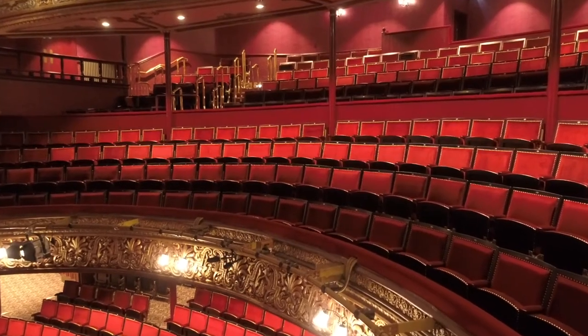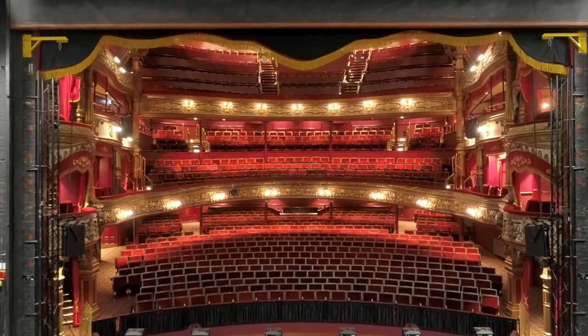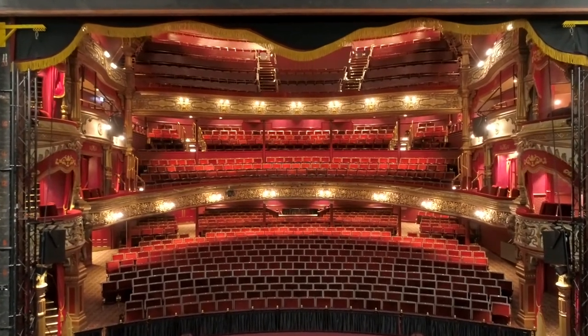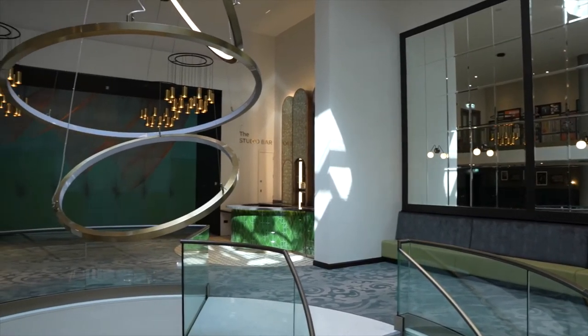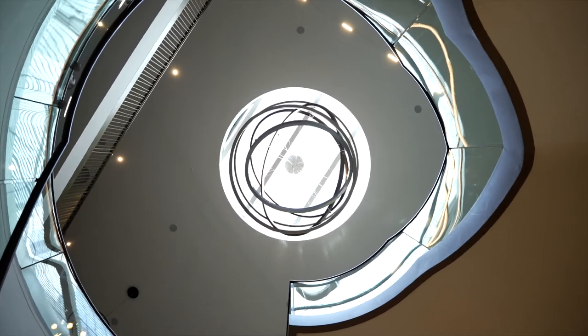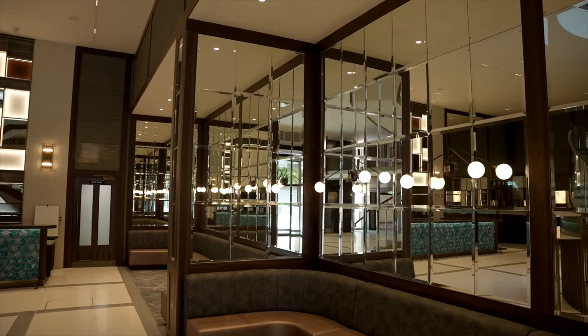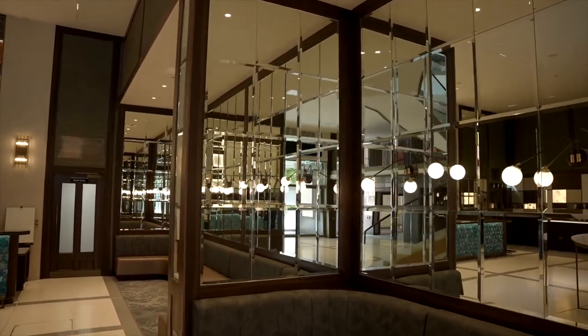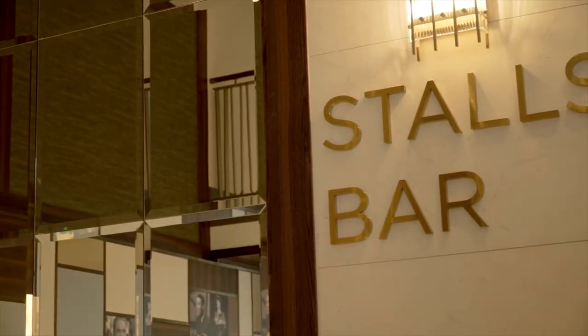Our role within the project was as architects and conservation architects. Our brief was really focused on the restoration of the auditorium and the reimagining of the public area adjacent to it, to try and bring the two elements together. Our initial concept was to insert a circular stair within the space and to fill in some of the voids in the floor at this level, which allowed us to create much more bar space and much more connectivity between the front of the building and the bar areas at the rear.